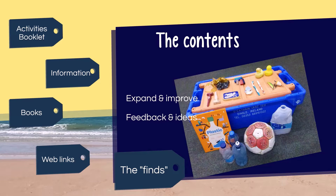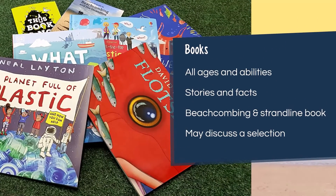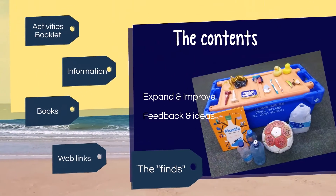The Sea Chest contains a range of books covering all reading ages and styles. There's also a very valuable guide to beach combing and the strand line for teachers and older pupils to use on beach visits. We currently only have three sets of books, so if there's a great demand for the chest at any one time we may discuss with you in advance the most appropriate books to include in the chest for you.